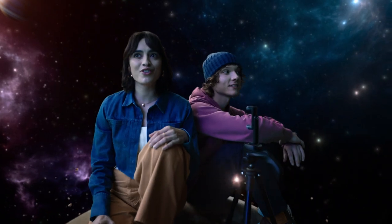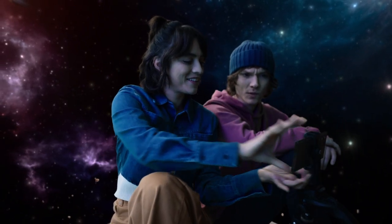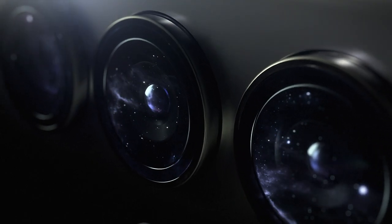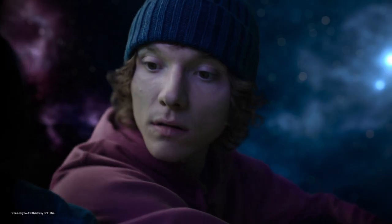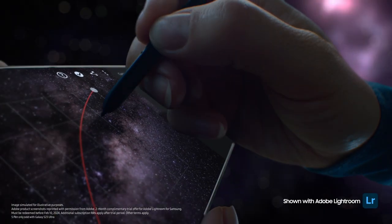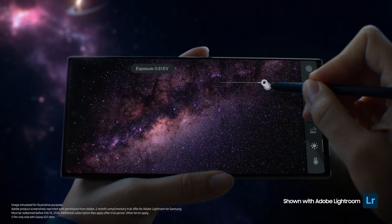This is the perfect place for astrophotography, with Expert Raw. Expert who? Just wait and see. Look at you with your fancy pen. It's the S Pen — so mighty, I can use it to adjust color curve, exposure, with absolute precision.